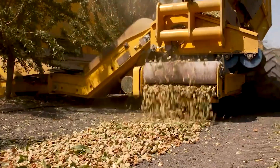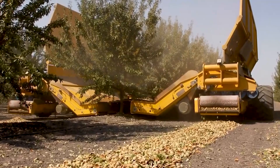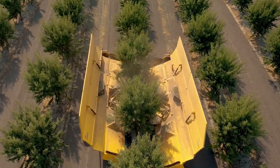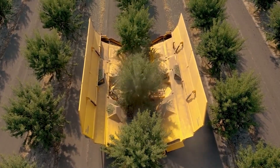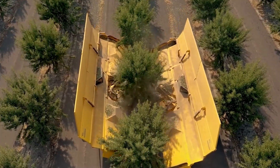At its core, the TwinDT4 Shaker is a vibratory roller that utilizes twin drums, each equipped with its own set of eccentric weights, to exert precise vibrational forces on the soil. This dual-drum configuration not only enhances compaction efficiency but also allows for intricate control over compaction parameters, adapting to different soil types and project requirements with ease.